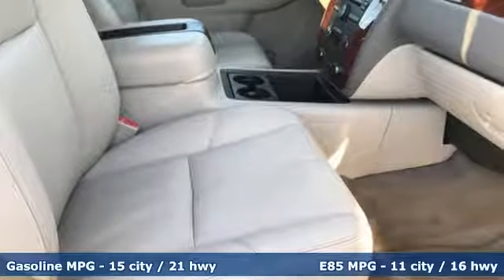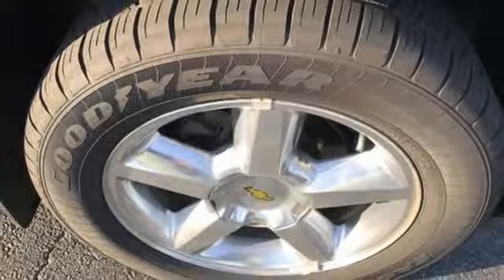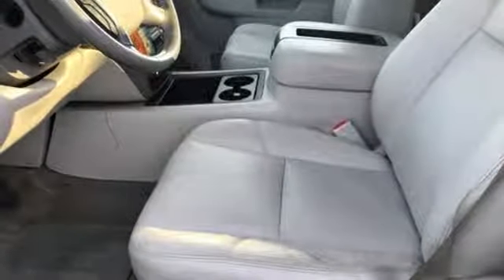External memory control, power heated mirrors, front heated leather bucket seats, rear camera parking sensors, remote engine start, dual zone climate control.